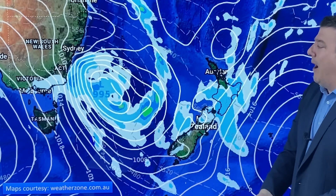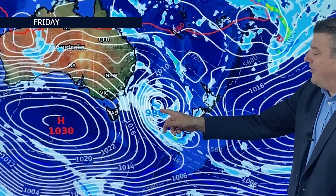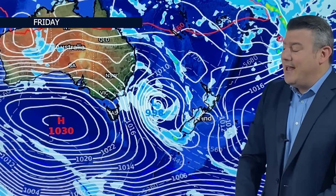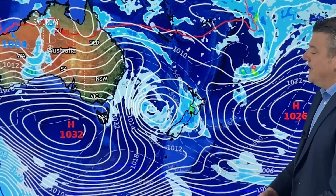Temperatures continue to go up on Friday as this high pressure zone moves further along and the low pressure system in the Tasman moves closer to New Zealand. Once again on Friday, same story — drizzle patches, showers, patchy rain in the morning, and then in the afternoon we're more likely to see heavier falls inland with the chance of some isolated thunderstorms.